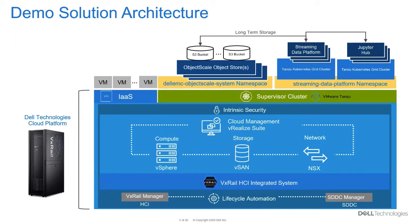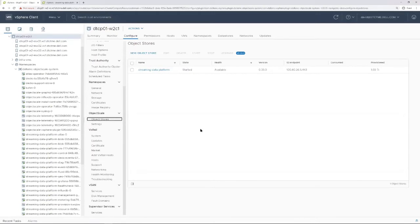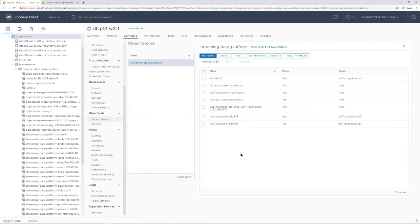Let's quickly review the infrastructure deployment in vSphere before we move on. Here we can see that our Dell EMC Object Scale service has been enabled under supervisor services, and our vSphere plugin has been enabled. We can look here under object stores to see that we've already created an object store. This object store is being used for our Streaming Data Platform long-term storage. You can see we have several buckets, and we can also manage users, Kubernetes resources, certificates, events, and health checks. On the left-hand side, you can see it's all deployed in a Dell EMC Object Scale system namespace as vSphere pods.